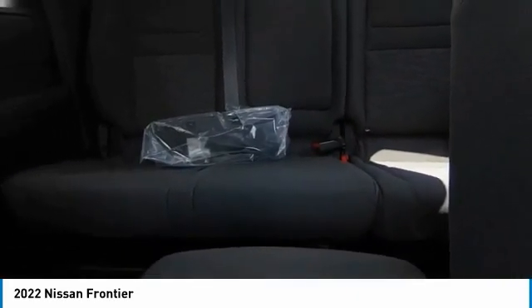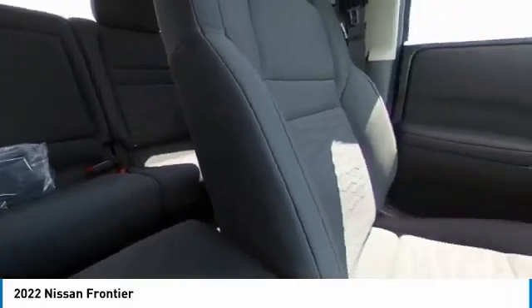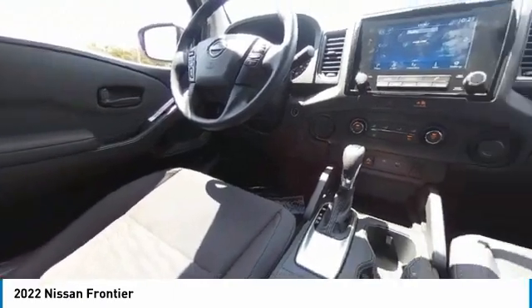Rear sonar system, speed control, splash guards. Drive away with a great deal on this vehicle. Call or stop in today.